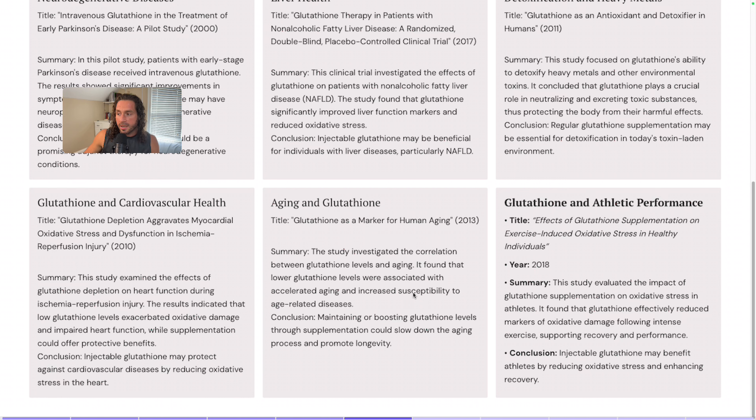As it relates to aging, a 2013 study found that maintaining or boosting glutathione levels through supplementation could slow down the aging process and promote longevity. A 2018 study on athletic performance found that it may benefit athletes by reducing their oxidative stress load and enhancing recovery.